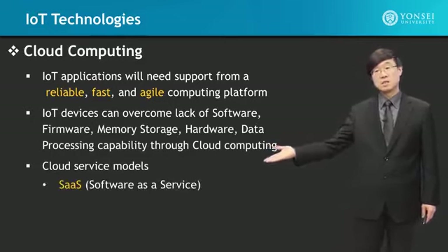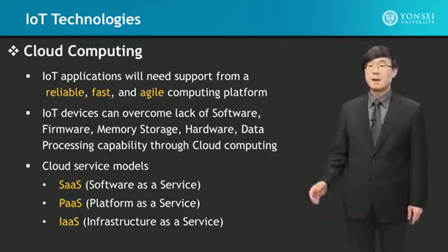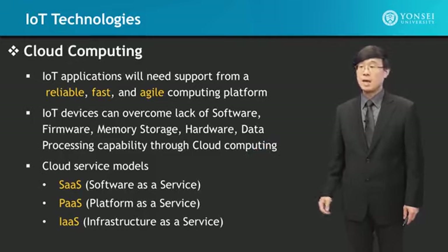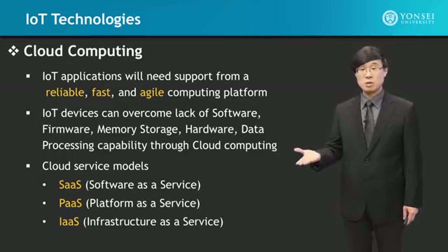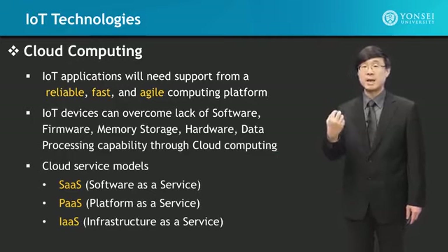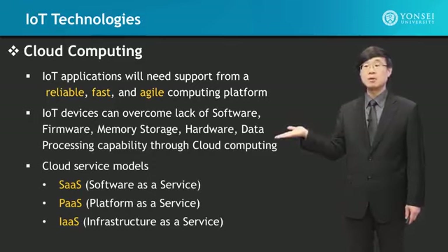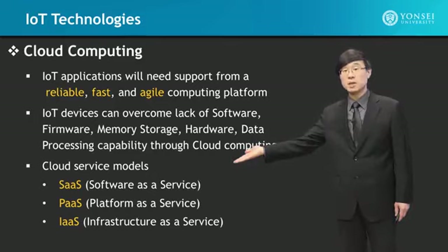Cloud service models include software as a service (SaaS), platform as a service (PaaS), and infrastructure as a service (IaaS). SaaS means whatever software your smartphone does not have, it can receive from a virtual machine. For example, on your smartphone you may not have a certain software, but when you download the app from the cloud, you can use that game or application immediately. Downloading something from an app store is cloud computing — what you downloaded is software, that is SaaS. You've been using it every day.